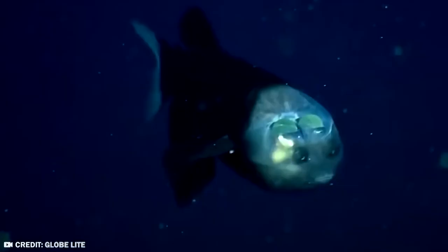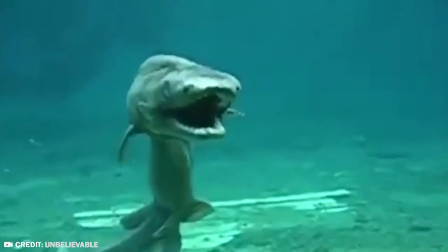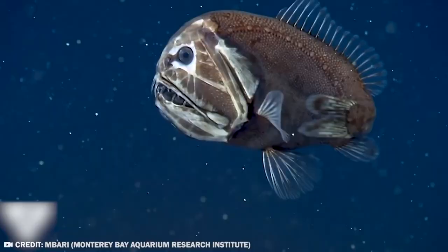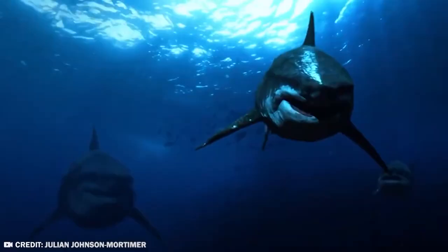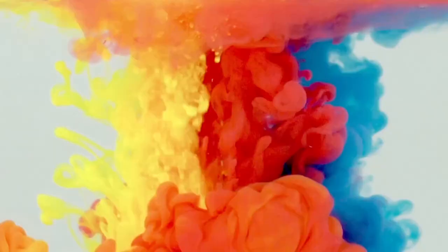The Mariana Trench is the deepest part of the world's oceans. If sea monsters are out there somewhere, this is definitely where they're hiding. Quite a lot of oddities have been found down there. These are the 20 strangest things found at the bottom of the Mariana Trench.